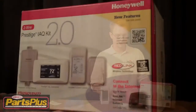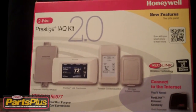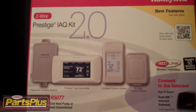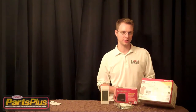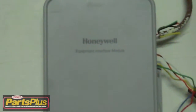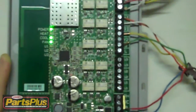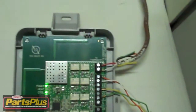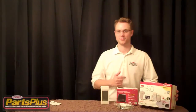It uses what's called RedLink technology. Basically it communicates with different devices through infrared technology, similar to how a remote control would connect to a device. The thermostat itself is connected with two wires, just common and red, and then you have an equipment interface module. The equipment interface module connects directly to the indoor furnace or air handler, and then two wires from there to the thermostat. Then everything connects to the thermostat via infrared technology, hence the name RedLink.